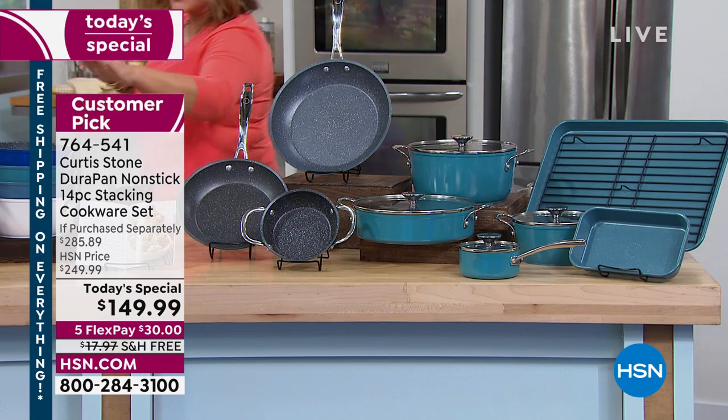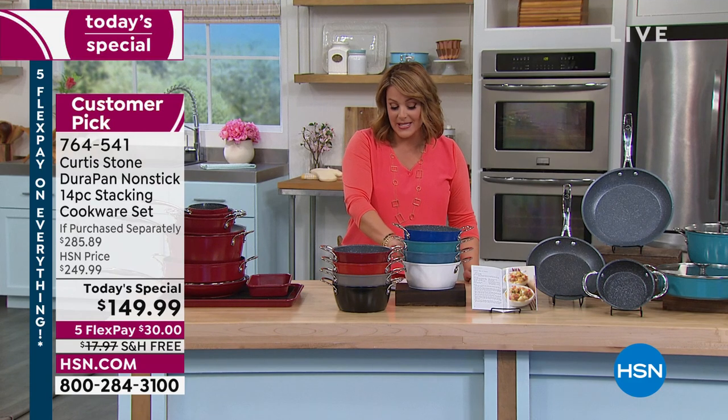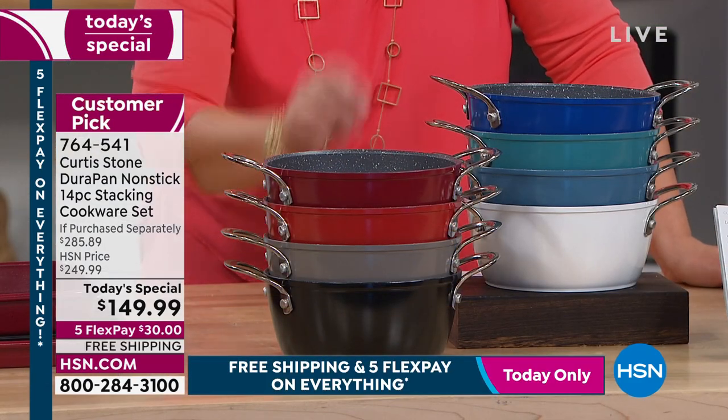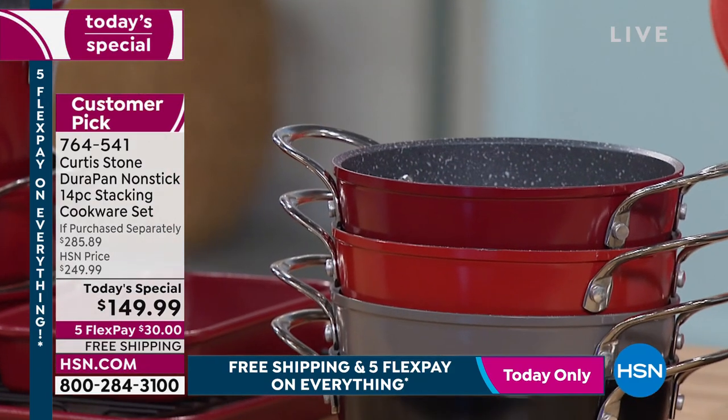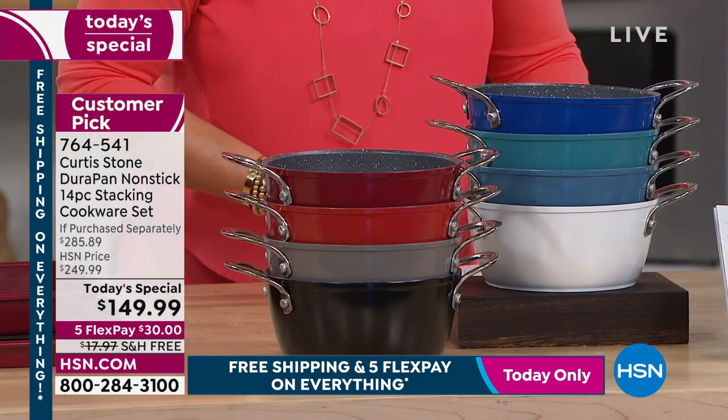So here are your colors: classic blue, turquoise, slate blue, white, red, cherry red underneath that — if anybody wants a brighter red, we've got that for you. We also have the gray and the black. Ten recipes come included.